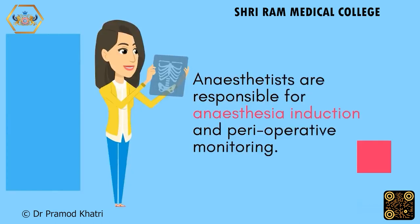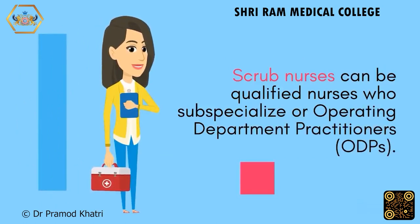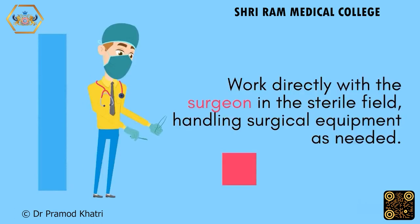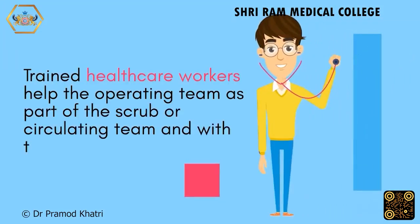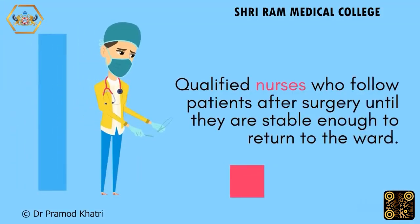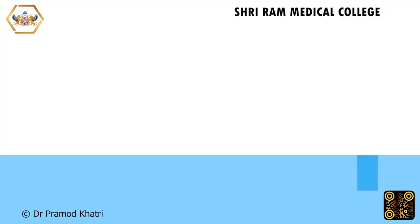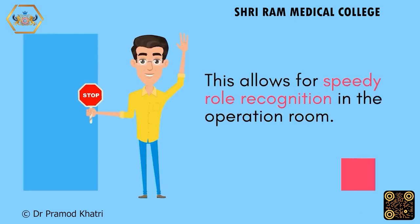Anaesthetists are responsible for anaesthesia induction and perioperative monitoring. Scrubbed nurses can be qualified nurses who subspecialize or operating department practitioners (ODPs), working directly with the surgeon in the sterile field and handling surgical equipment as needed. The surgeon performs the surgery, alone or with help. Trained healthcare workers assist as part of the scrub or circulating team and with the anaesthetist. Many hospitals use different colored scrub hats for role recognition, with wall guides indicating which to wear, allowing for speedy role identification in the operation room.